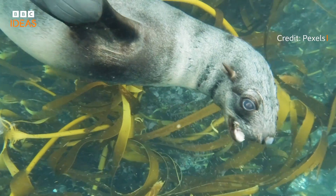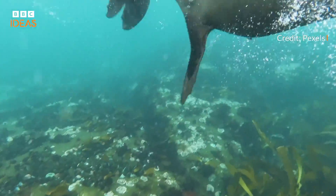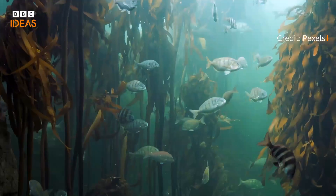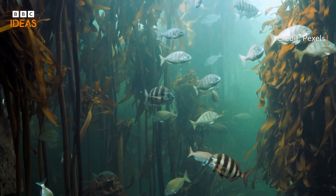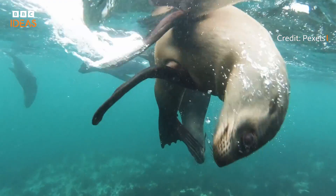The most sensitive whiskers are in aquatic mammals. Lots of seals will have just under 2,000 nerve fibers surrounding each of those whiskers in the follicle, and their whiskers are so sensitive they can do this amazing thing called hydrodynamic sensing. As a fish swims through the water it leaves behind a wake — a trail of water movements — and seals are able to detect this using only their whiskers.